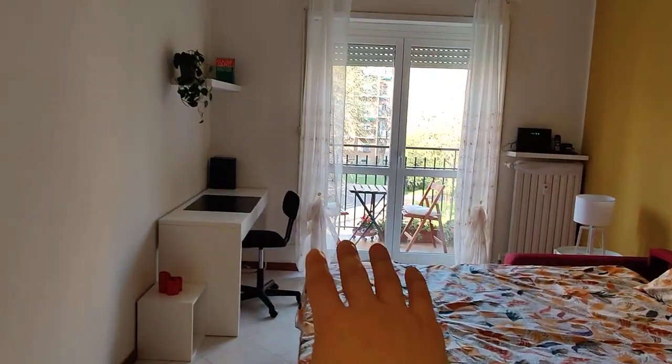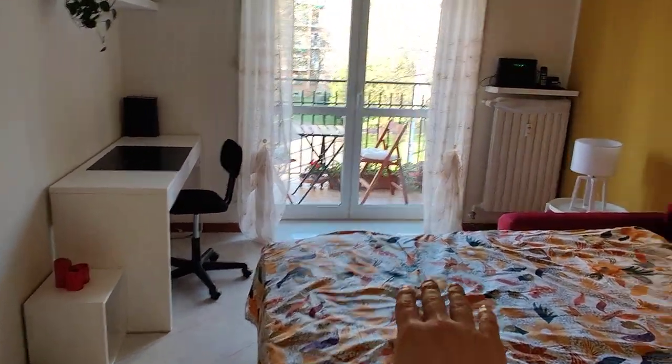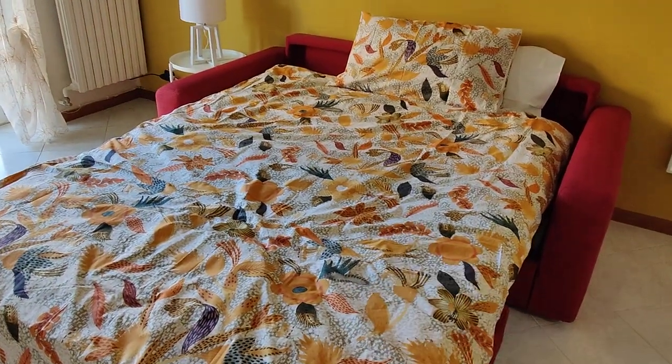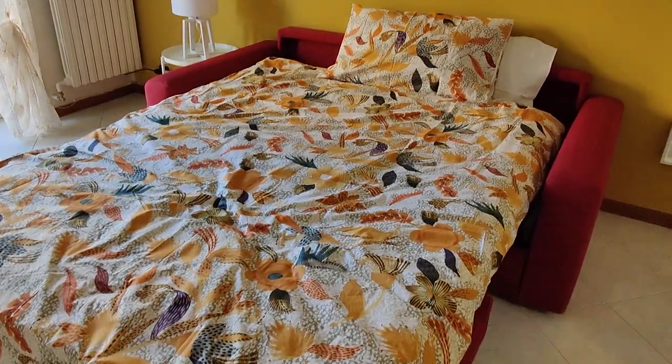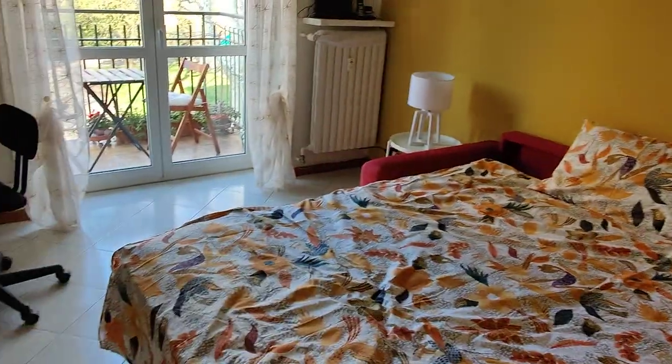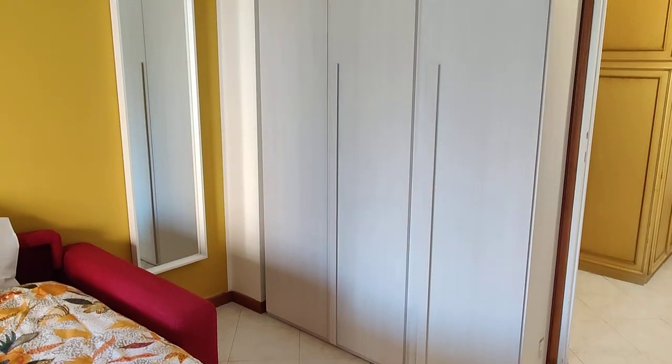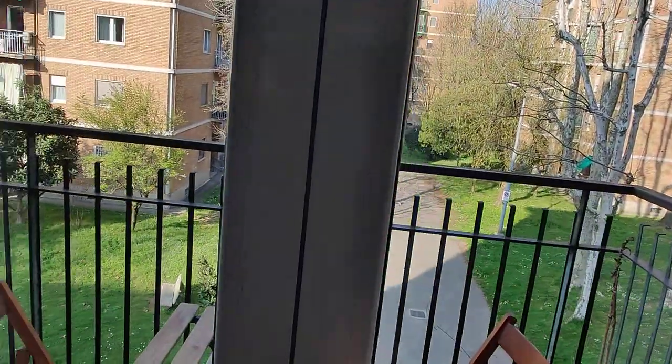This is bedroom number two. In bedroom number two you have a double bed, which is actually a double sofa bed — as you can see in the pictures, you can see it also closed so you can have more space. You have a couple of shelves, a desk right here, a nightstand, and a pretty big wardrobe.